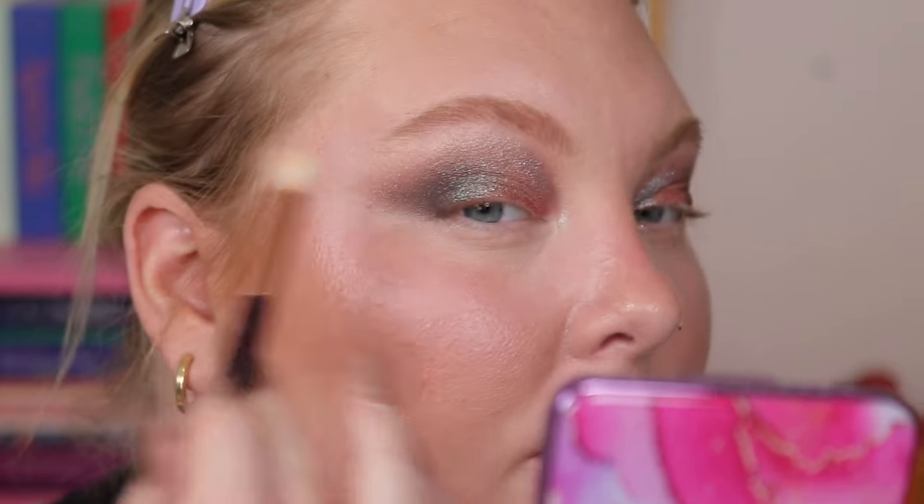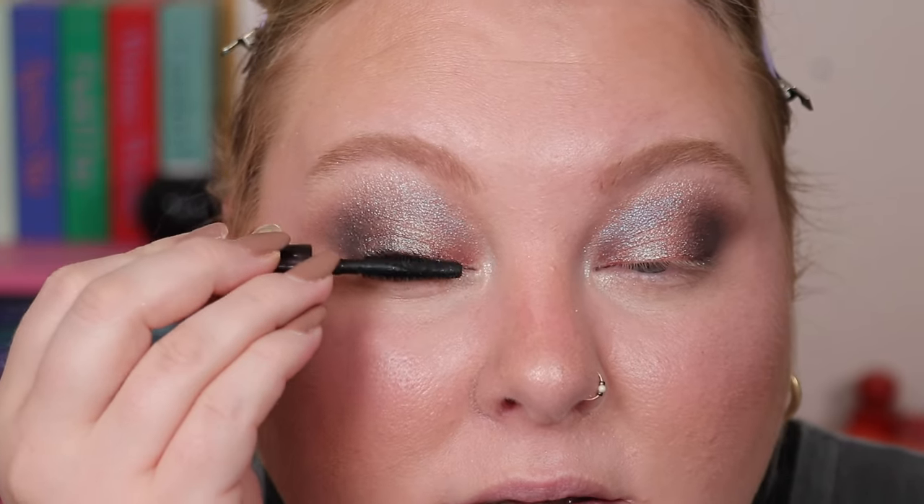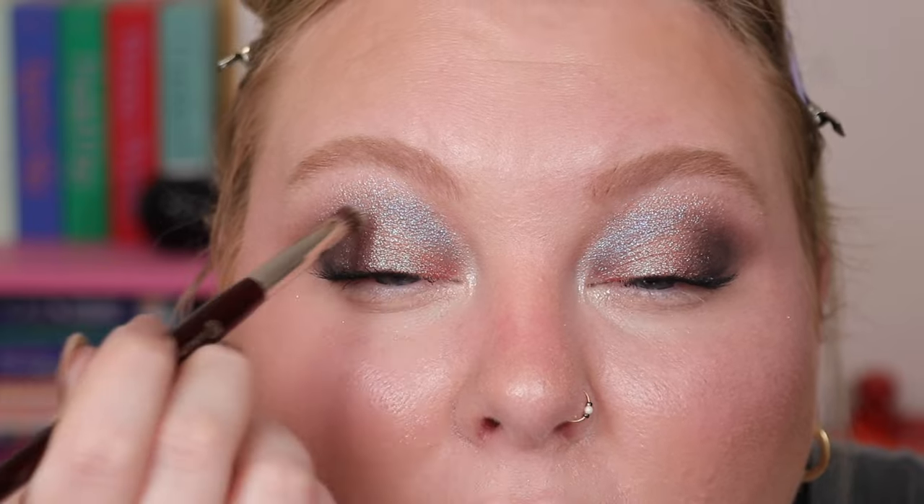It reminds me of the Cleona Deep Sea Treasure palette — similar types of shades. This palette is around $115 and the Cleona was around $90, so both are quite expensive. I love building these up how I want. Adding the really sparkly one with a brush — so pretty. I feel like my eye look looks so good right now. I'm topping off with that blue shade. If I could do it again I'd just undercoat with the Kaleidos powder shadow first, then layer on top.